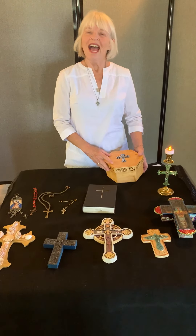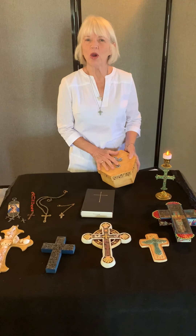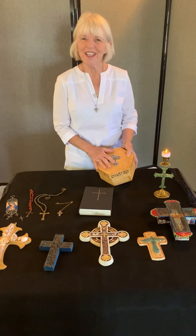Hi, I'm Ina Jensen. I brought some of my favorite crosses from home to share with you today. Thanks for being here.